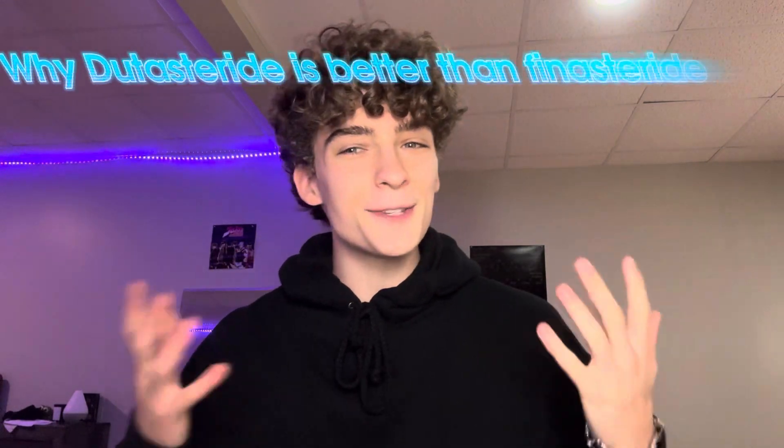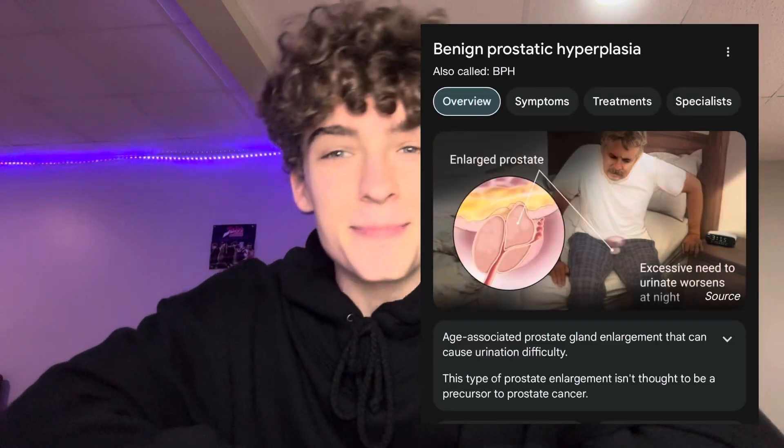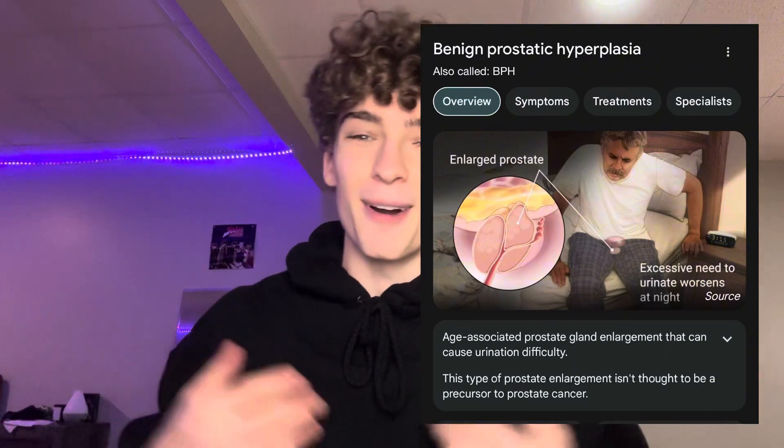Hello, how are you guys doing today? This is Brayton, and today's video is going over why dutasteride is better than finasteride — more effective at treating male pattern baldness or androgenic alopecia, as well as benign prostatic hyperplasia, or BPH for short, or enlarged prostate. Why dutasteride is more effective than finasteride, and why it seems to be the better treatment when it comes to side effects as well.